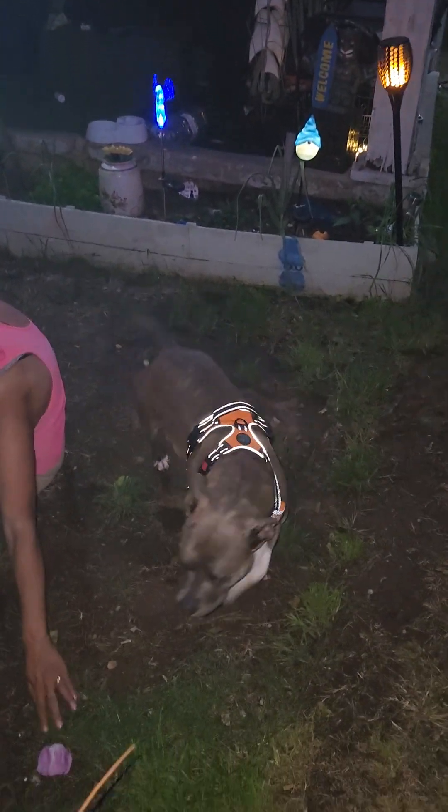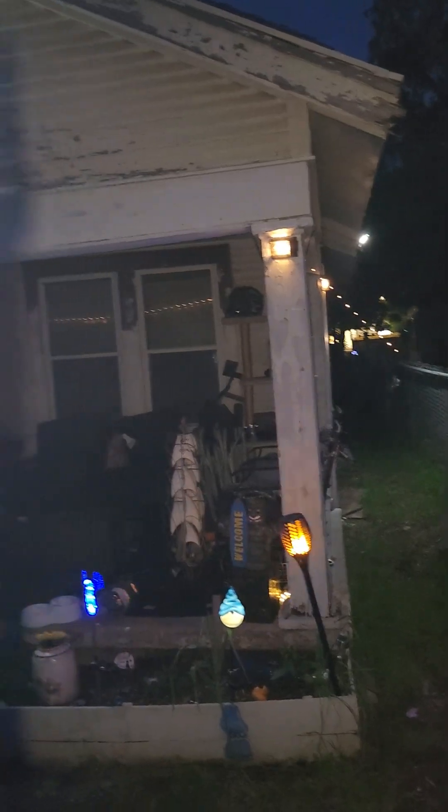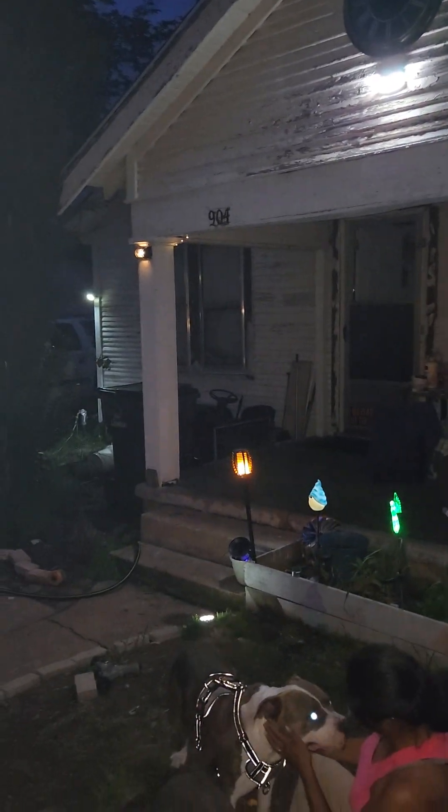We like to put their harnesses on and stuff when there's inclement weather, just in case it gets really real. We are in Oklahoma and things have been known to get really real, but our house has been here for over a hundred years, so I think we'll be fine.